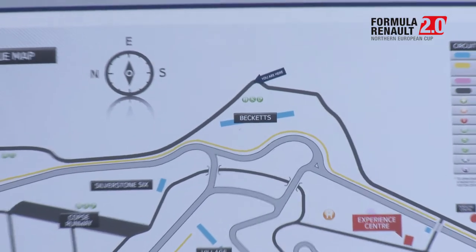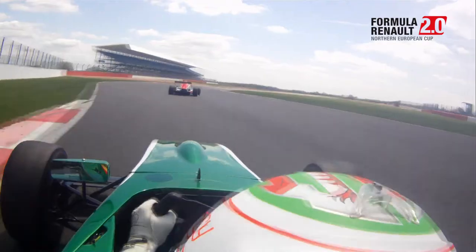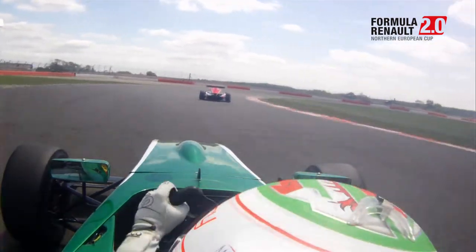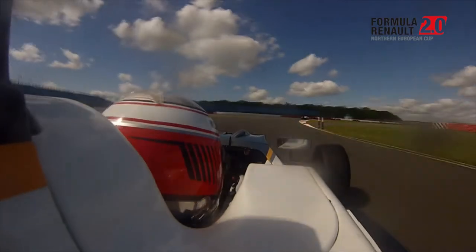Maggotts and Becketts are a great complex. It's real high speed in these cars, especially on new tyres — we're flat out through the first part of the complex and then just down to two gears for Becketts. It's a great complex to do and really exciting to race. And then the other famous corner is Stowe, which is very tricky — the car always understeers, but that's just how it is, you have to deal with it.